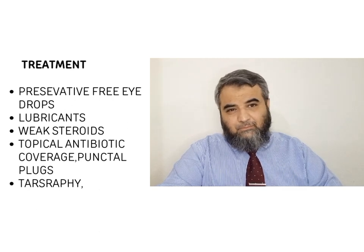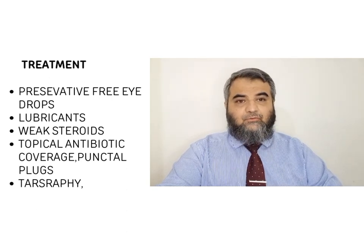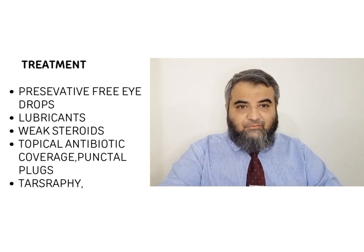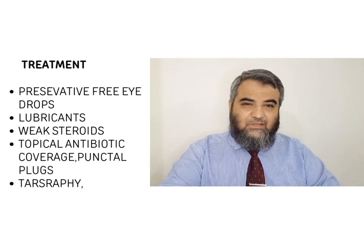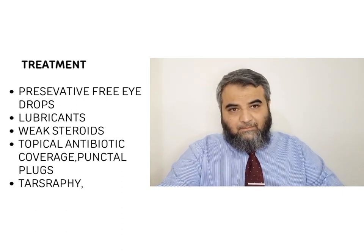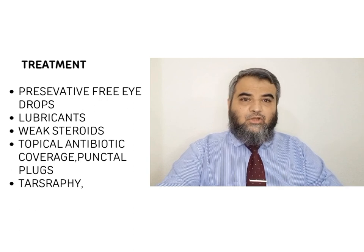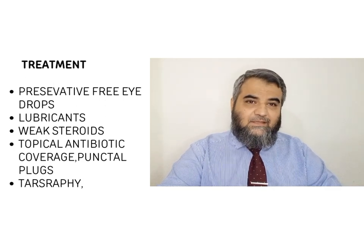Regarding treatment, the most important thing is to treat the cause and control and limit the use of preservatives. We should go for preservative-free eye drops if possible, because lubricant drops remove dead desquamated epithelium and provide an optimum atmosphere for new cells to be prepared — playing an important role in the lag phase. Along with this, we should continue antibiotic eye drops with minimal coverage to prevent secondary bacterial infection.